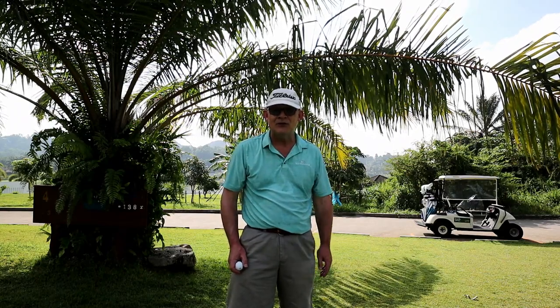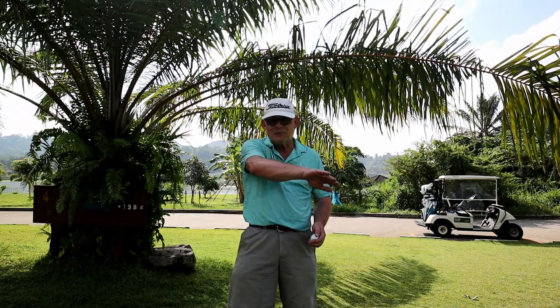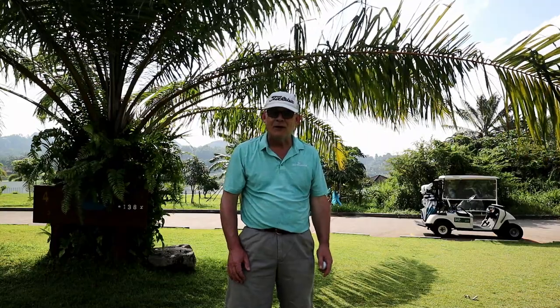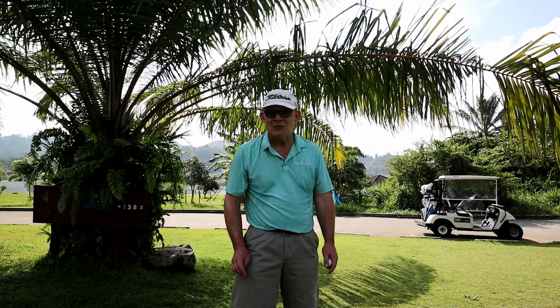The next hole is a par 3, 127 yards, and it looks an absolute beauty. The green slopes dramatically, so if you get on the wrong side of it you've got a horrible putt. It's on the right-hand side over a bunker — a little bit like Sawgrass. I'm basically playing the 17th at Sawgrass in Thailand. I hope I play it well.